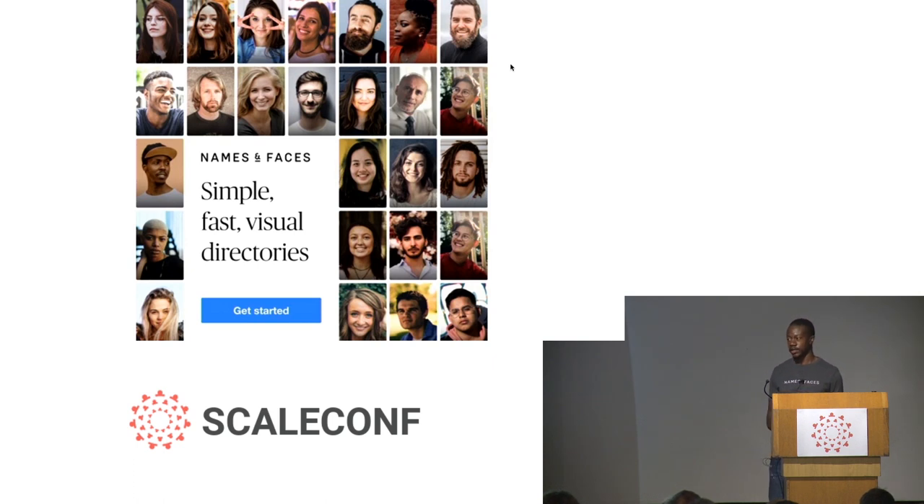A common use case for this is when you've just started at a new company, a lot of people introduce themselves to you on their first few days. When you come back to the office the next day, you've probably forgotten everyone's name and you're embarrassed to ask them again. If your company uses Names and Faces, you can take out the app and because it's visual, you can identify people easily from their face so you can recall their names. But that's just one example use case — there are plenty of others.